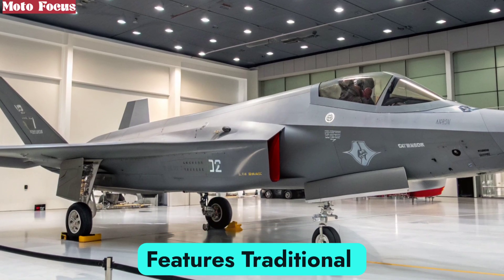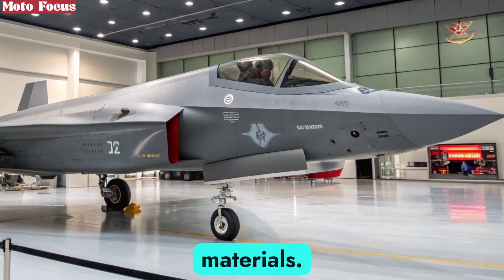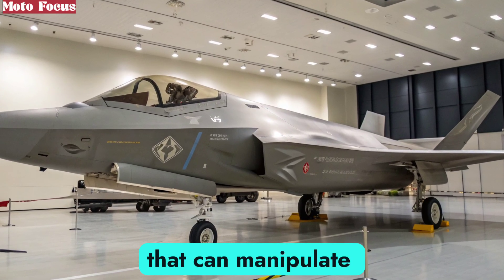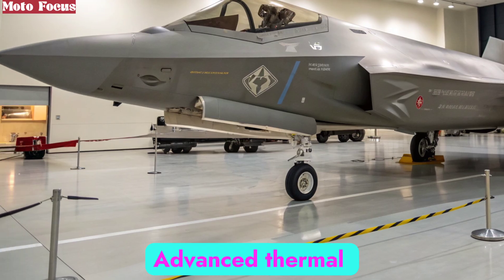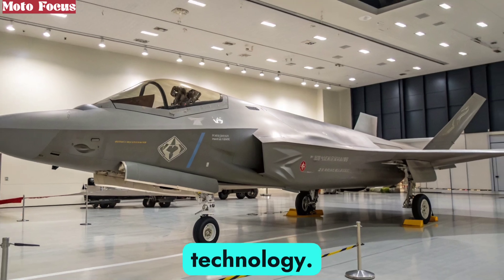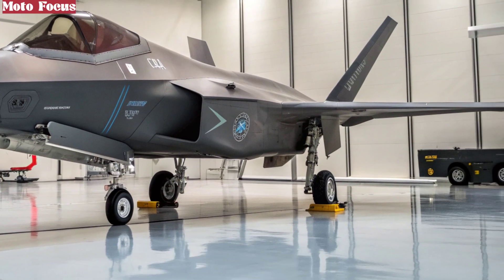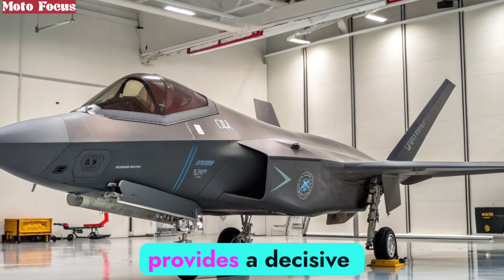Traditional stealth relied heavily on physical shaping and radar-absorbing materials. The F-47 goes further. Its active stealth systems include electronic countermeasures that can manipulate radar signals, creating false returns or vanishing signatures. Advanced thermal management reduces its infrared profile, making it harder to detect with heat-seeking technology. Even acoustic suppression has been refined, ensuring reduced noise in both subsonic and supersonic flight. In contested airspaces saturated with sensors, this level of stealth provides a decisive edge.